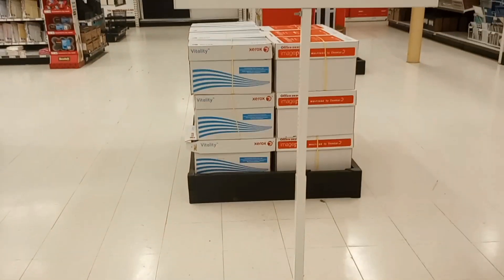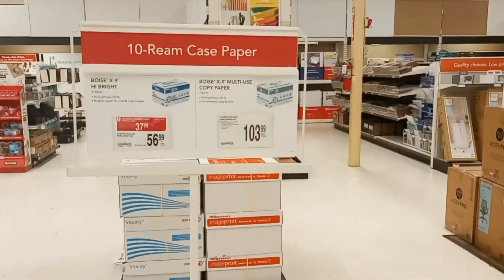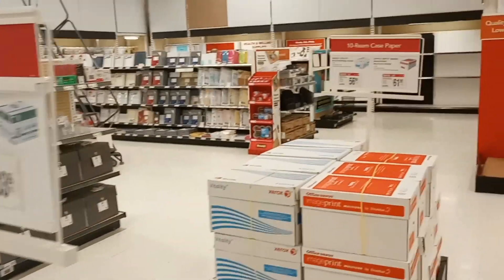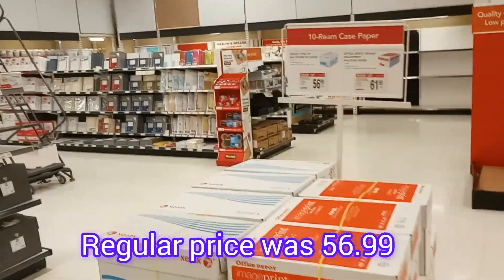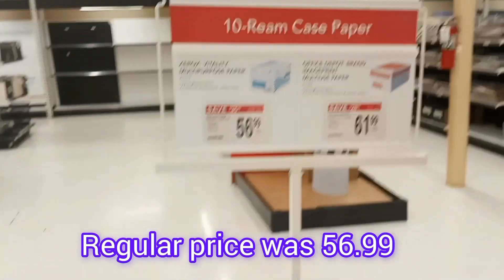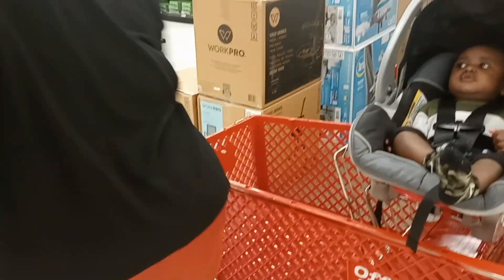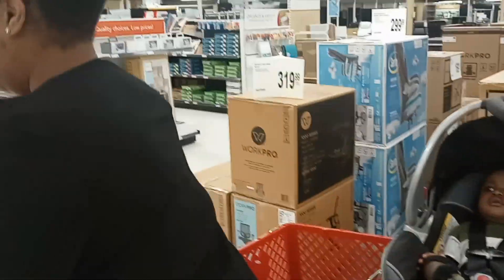2,500 sheets — this one is $56 and this one is $35, so I may get this one. Yeah, I'm going to get this. Okay, I'm going to put my purse here so I can get this big box.